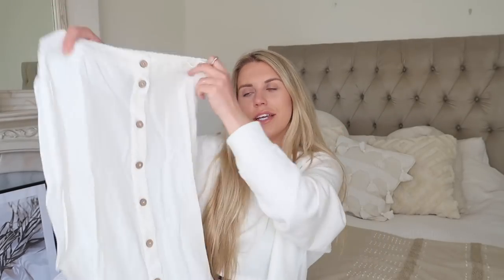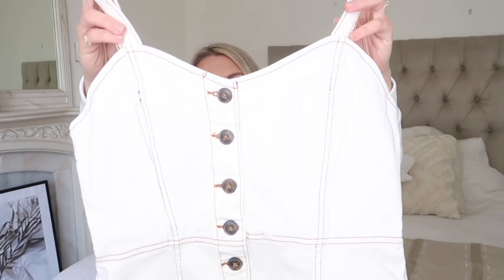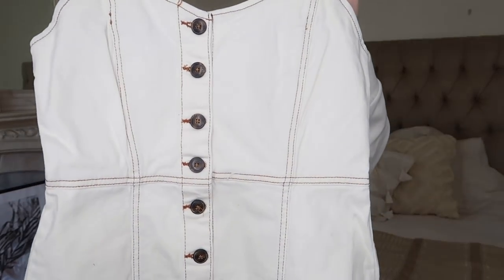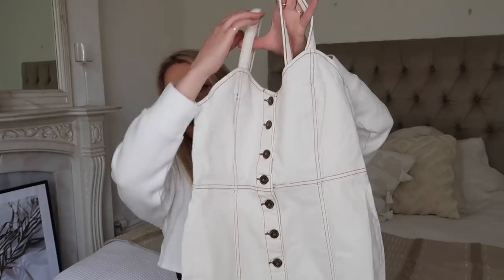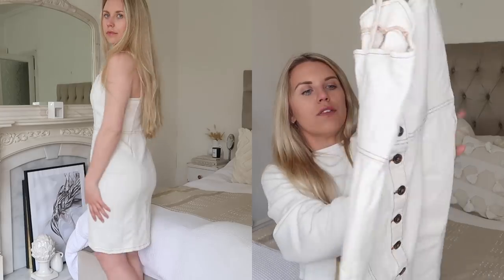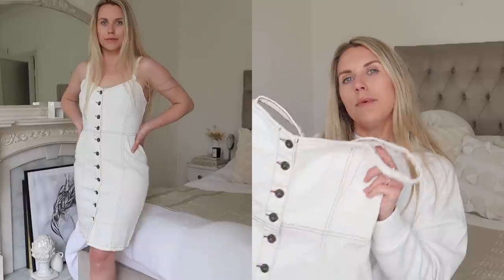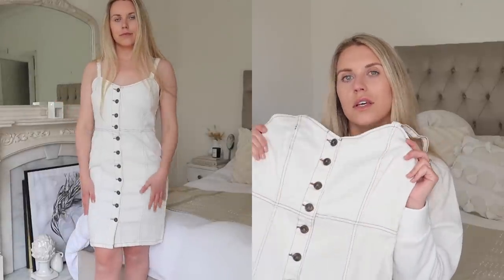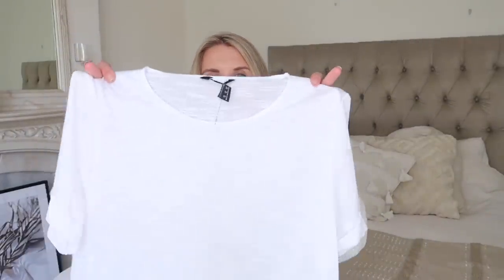I remember seeing this last year from Primark. It's a denim dress with contrast stitching in a really pretty dark beige color, and it has a button-down detail all the way down the front to a midi length just below the knee. Because it's denim it's quite thick, so maybe more springtime to keep you a little bit warm, but it is sleeveless. Then a good old staple basic white tee — it's quite sheer so I'd definitely wear a little triangle bralette underneath.